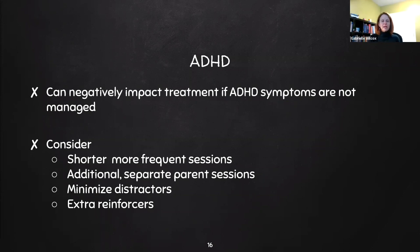When working with individuals who have ADHD, some things to consider that may make CBIT more accessible include having shorter, more frequent sessions — instead of following the sessions as laid out, make them much shorter and add more sessions so you're not taxing their attention and effort spans. It can also be helpful to have separate parent sessions to give more support, and to minimize distractions and provide extra reinforcers to help them engage.